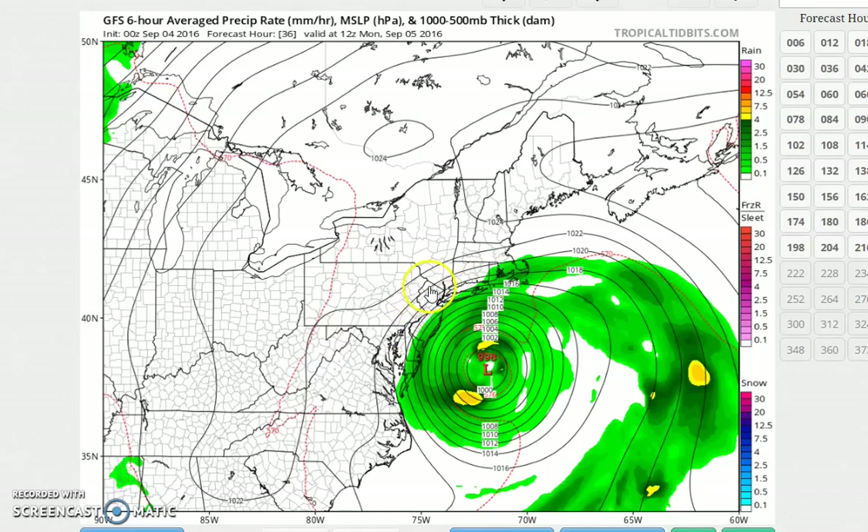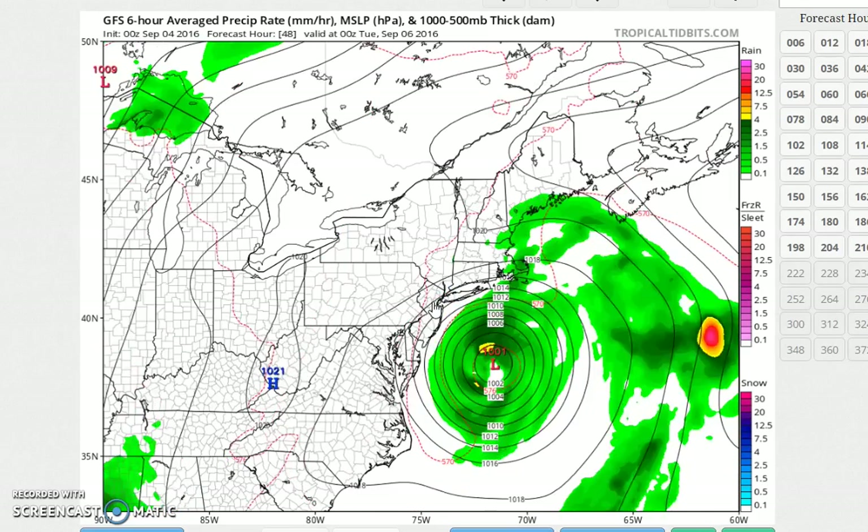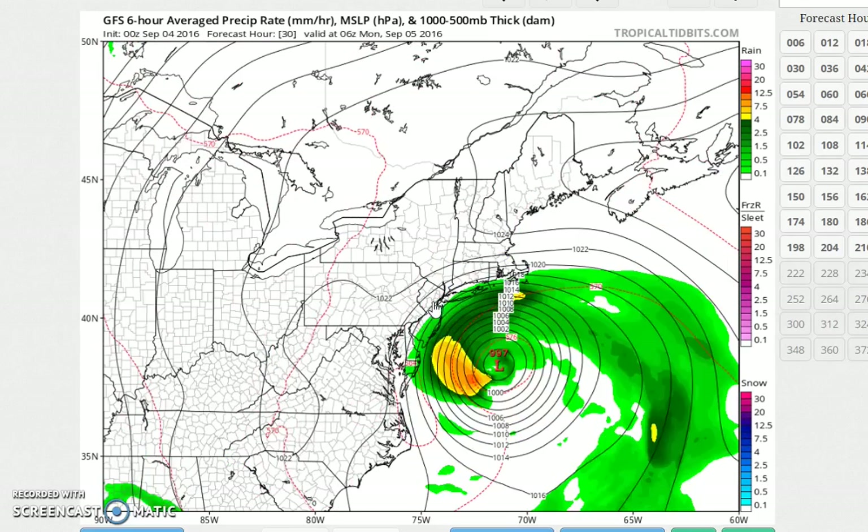If you go north and west of the Garden State Parkway, north and west of I-95 or New York City — or if you want to make it a case where it's a little further west, let's say Route 287, taking care of southern Westchester — north and west of there, little or nothing is going to happen. It might get a little breezy, but that's about it.